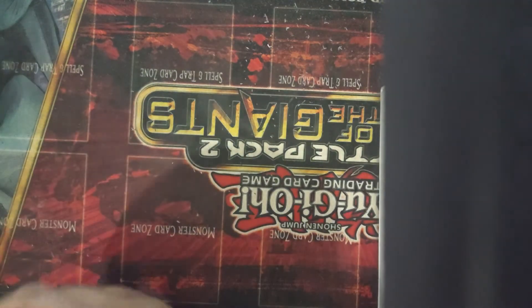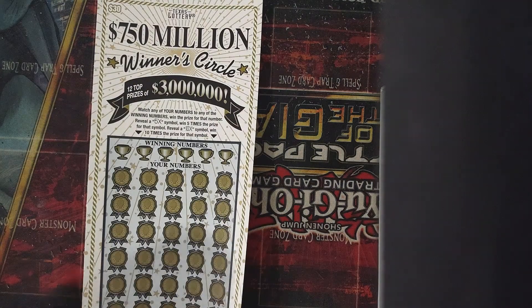So far we only won $2, so we're down about $8. Now let's go ahead with the $750 million winner's circle.